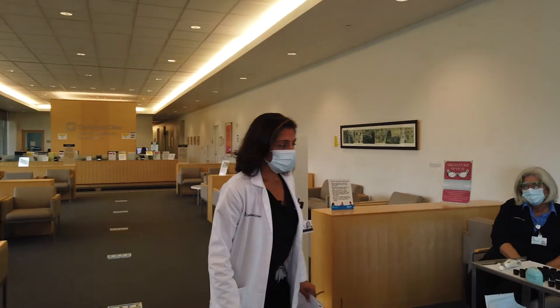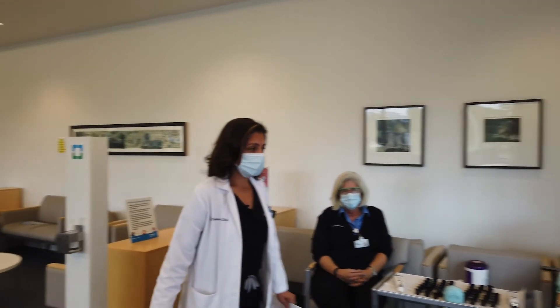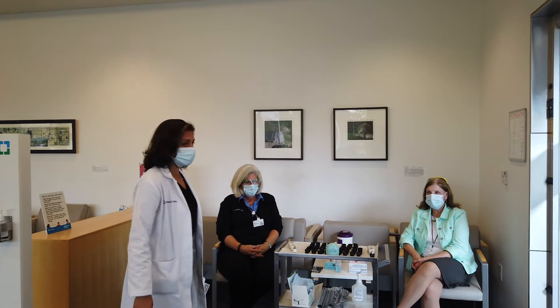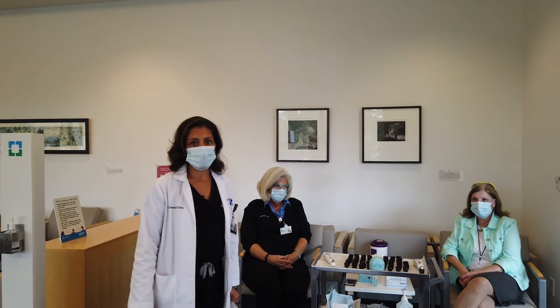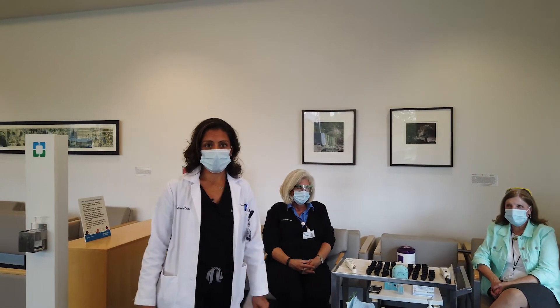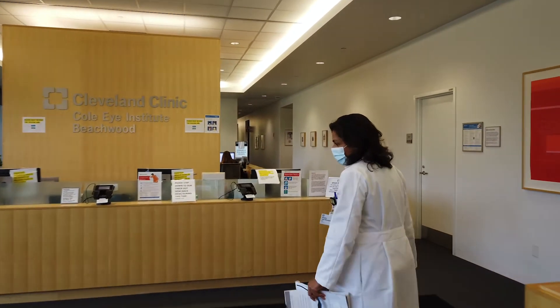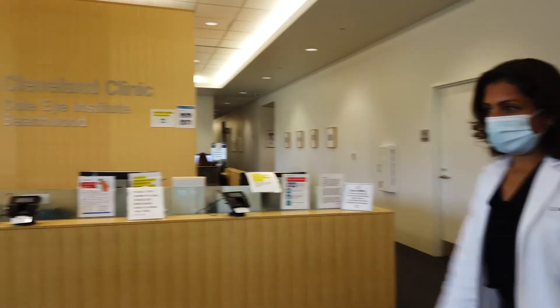When a patient enters — and actually all of our employees also need to do this — they get a temperature check and are asked COVID-19 screening questions to make sure that it's okay for them to be in our offices today. Then the front desk staff will have them come up and get checked in.